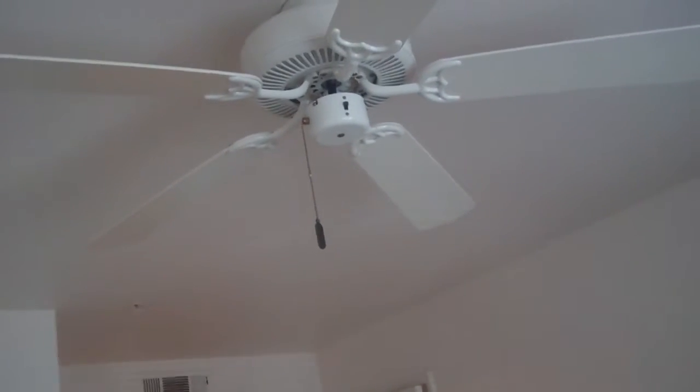The master bedroom, as you can see, will definitely accommodate a queen or king-size bed. The master bedroom does also have a ceiling fan, which will help to circulate air in your bedroom.